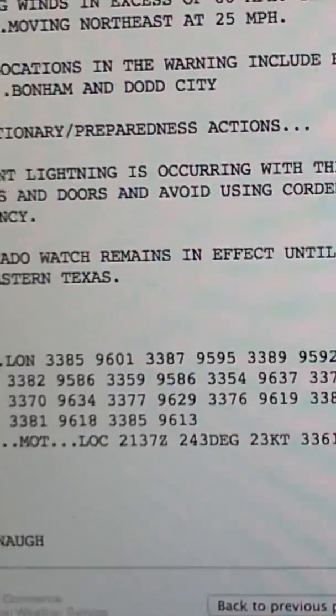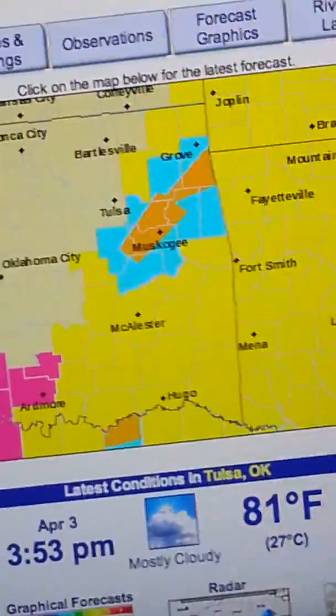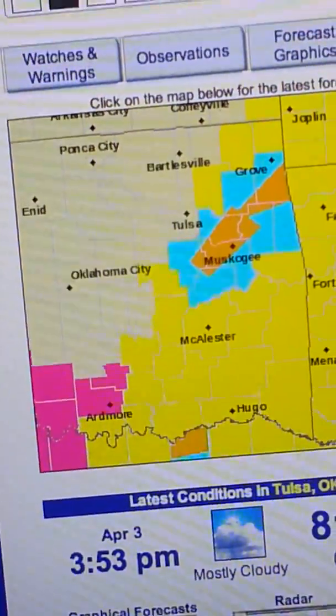Tennis ball-sized hail and quarter-sized hail — so again, large hail seems to be the main threat across Texas and Oklahoma.